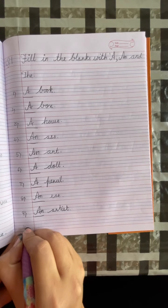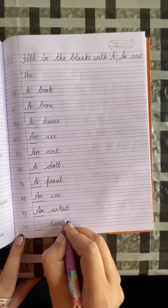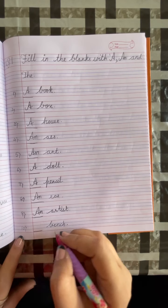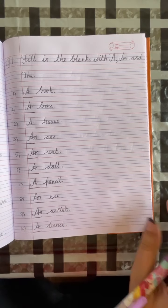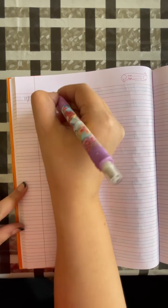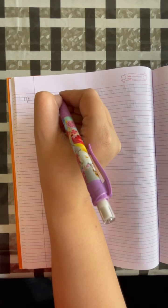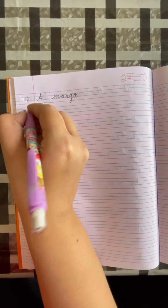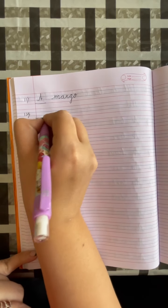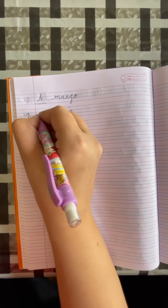Number 10: dash, bench. Put a full stop. B is a consonant, so we will write A. Bench. Number 11: dash, mango. M is a consonant, so we will write A. Mango. Number 12: dash, chair. C is a consonant, so we will write A. Chair.